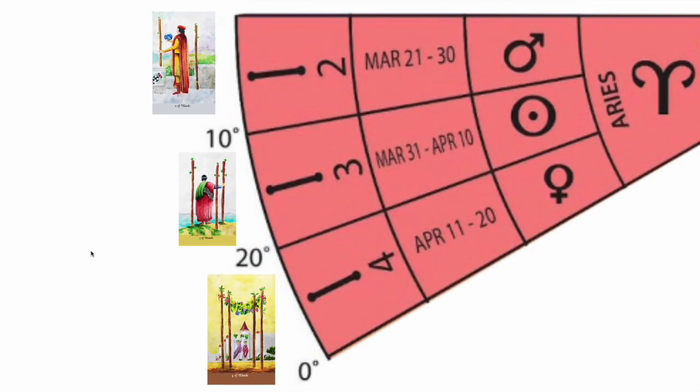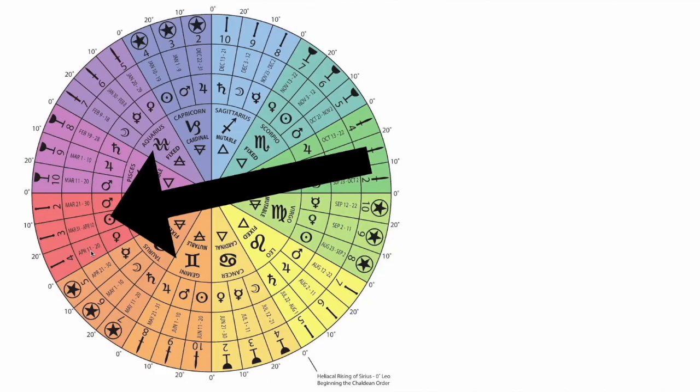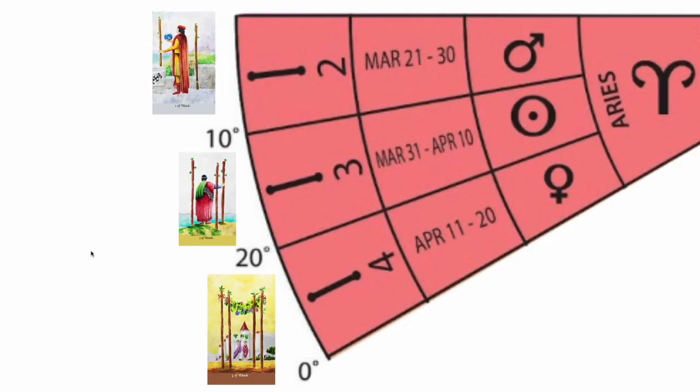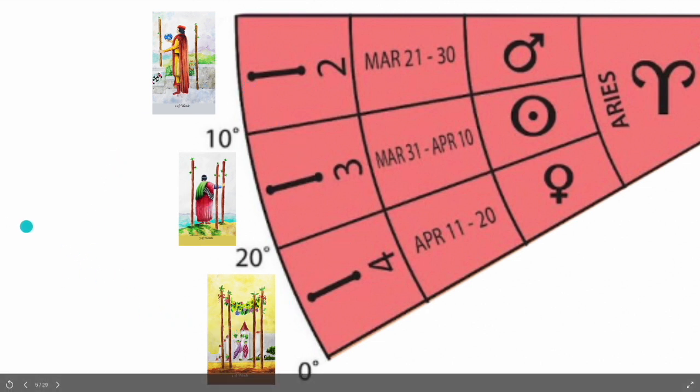There are 360 degrees in a circle, and you carve it out into 12 signs, giving you 30 degrees per sign. Out of the 12 signs, you have three different cards that are going to be jammed into each one. Pretty simple so far. Again, let's look at the Two, Three, and Four of Wands today — that's going to be our focus.